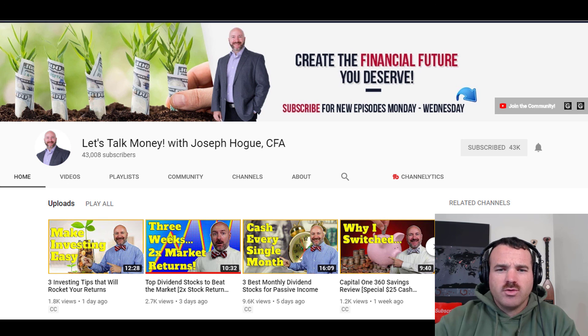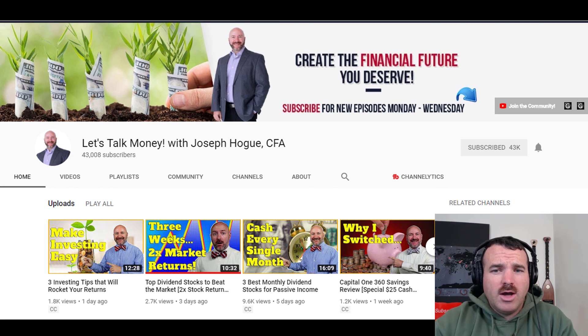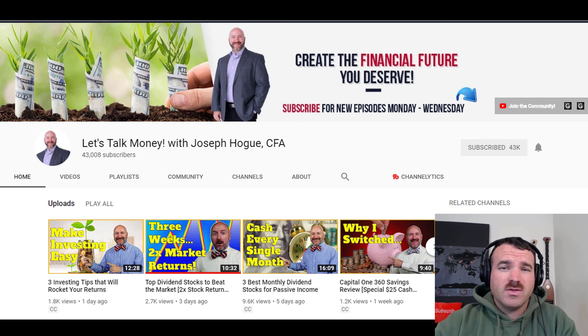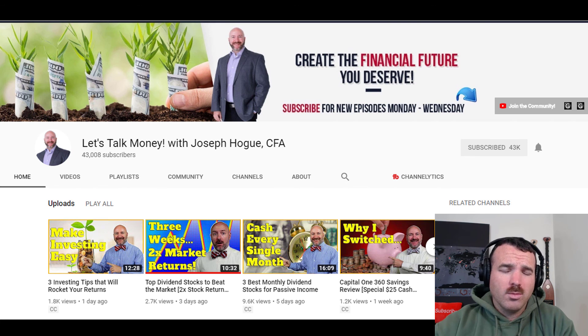The next one is Joseph Hogue over at the Let's Talk Money channel. Joseph is a Marine as well — a solid dude. He's going to be doing dividend stocks, and on one of his latest videos he's got about an 11 or 12% return overall, but one stock that's doing 32% this month, which is pretty impressive. I like this because dividend investing is something I don't normally participate in and haven't done much of, so I'm enjoying following along and learning from him.